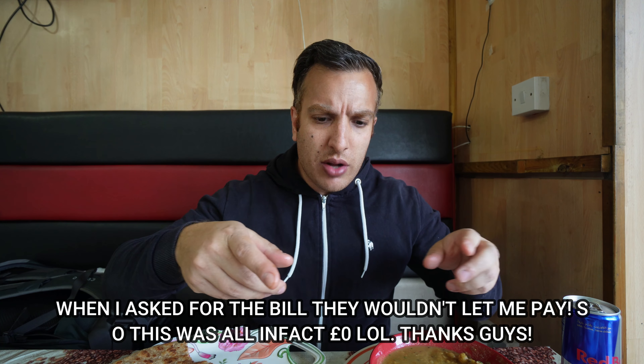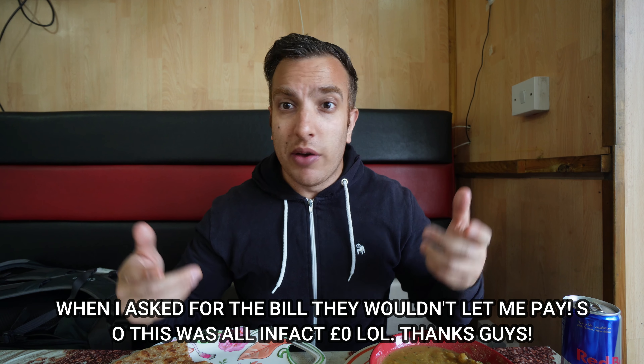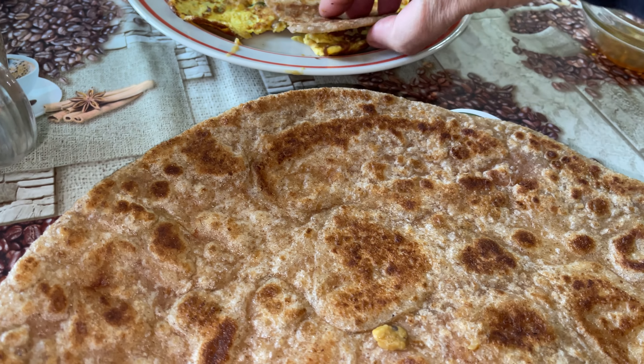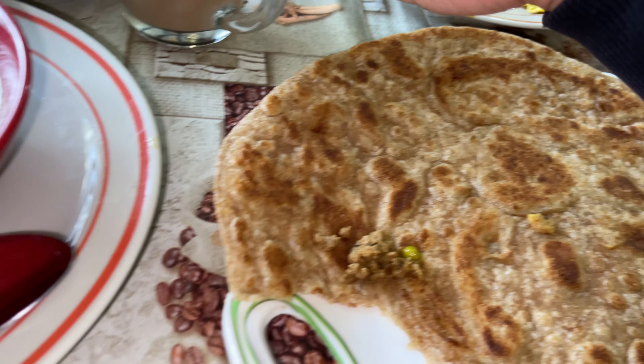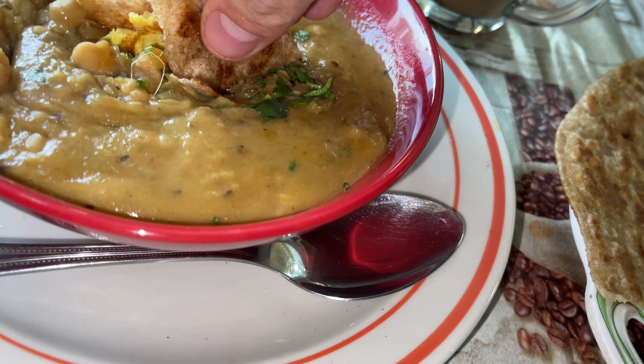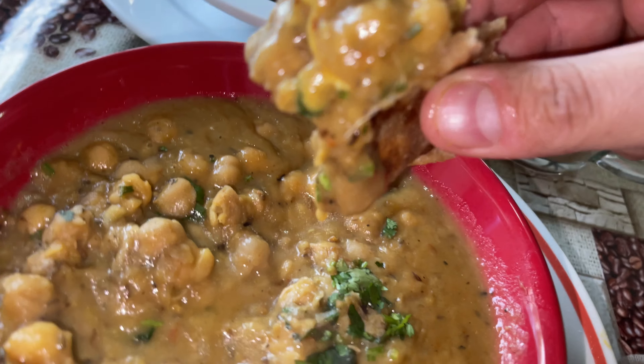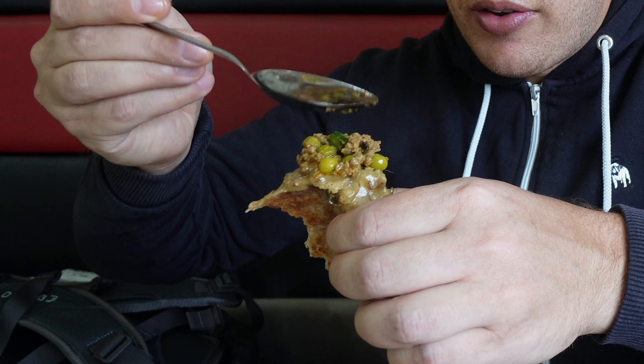I'm not sure what the bill's going to be yet, but I think the paratha, egg, chana and tea comes to £5.99. The kima is probably a few quid more — I'm not totally sure. Already I can say it's well worth it. They've got other stuff on the menu which now I'm thinking I should try. So far this is fantastic. Let's get some more paratha with a bit of egg and some kima on top — why not.